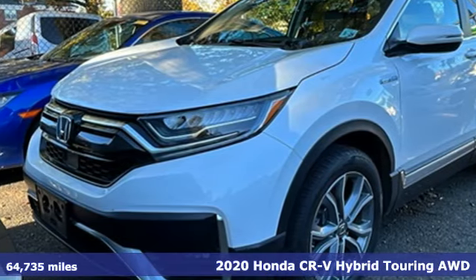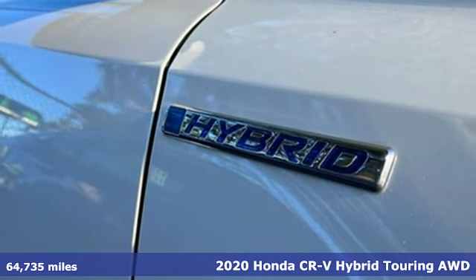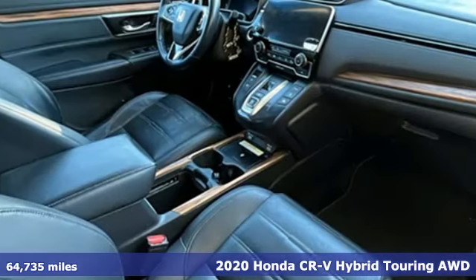It's a 2020 Honda CR-V Hybrid. Honda has a world-renowned reputation for reliability. And get ready for an impressive combination of features.